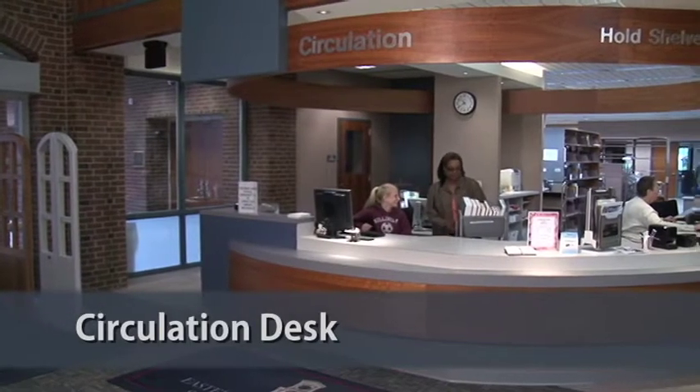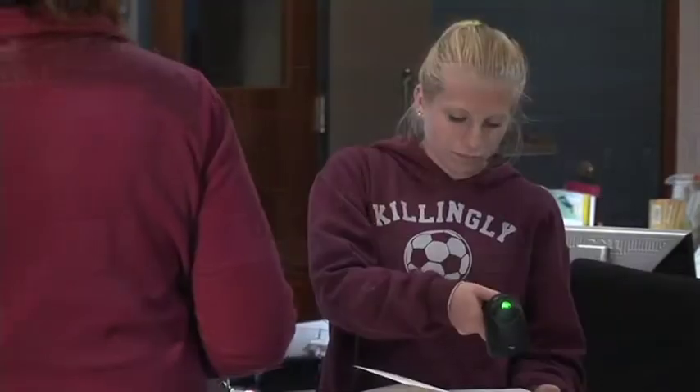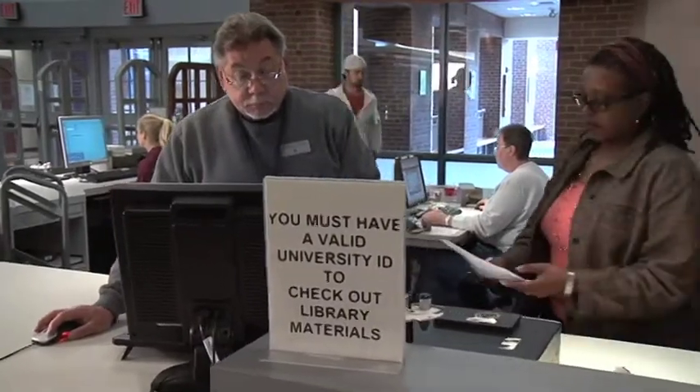The circulation desk is where you check out and return books and other library materials. Your student ID card is your library card. If we don't have a book or journal article you need, we can get it for you through other libraries.